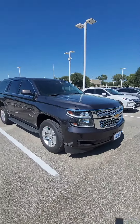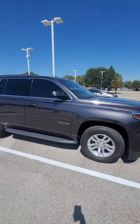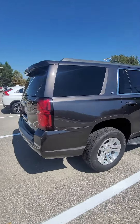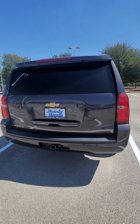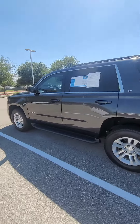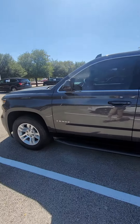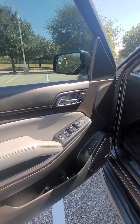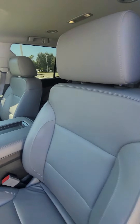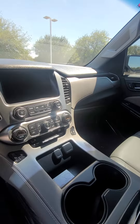Let me just show you all the way around. We got the remote start. Let me show you the interior — it's going to be black with gray. You got leather seats, power seats, and the center console.